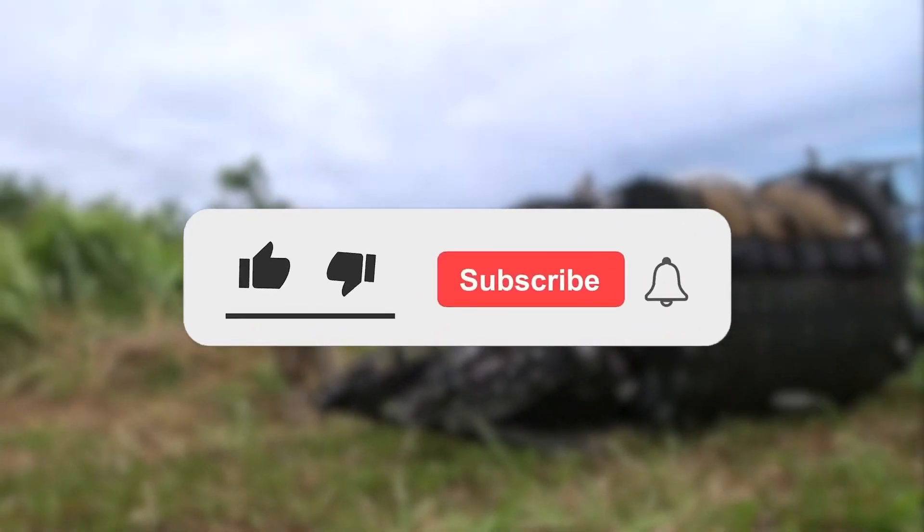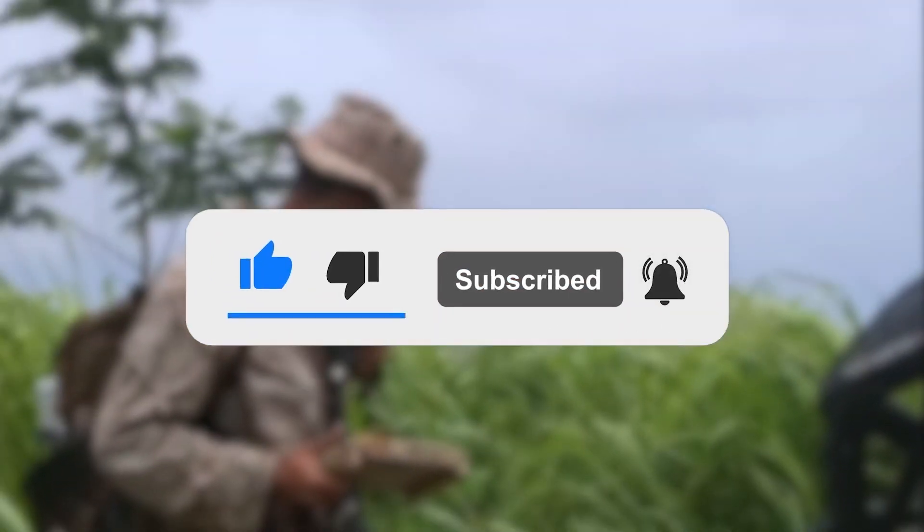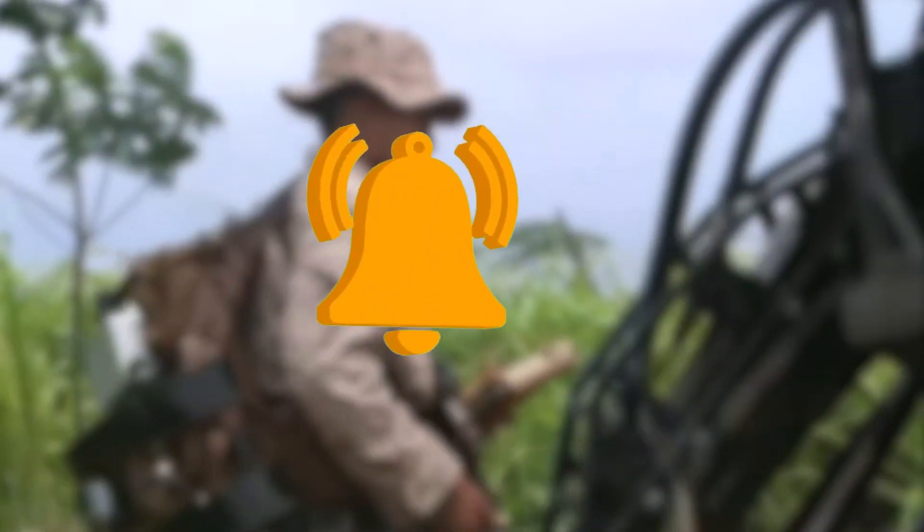But before that, don't forget to smash that like button and subscribe. Be sure to hit that bell icon to ensure you are notified every time we come out with fresh new content. That being said, let's begin.